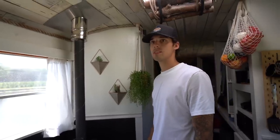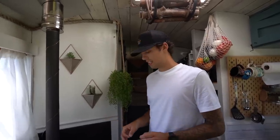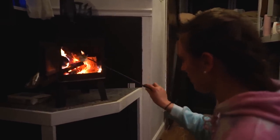We have our wood stove. In the winter, we had this on and within 10 or 15 minutes this bus gets so toasty. It just sucks that whoever's the first one out of bed has to brave the cold and start the fire. So whoever's out of bed first has got the short straw.